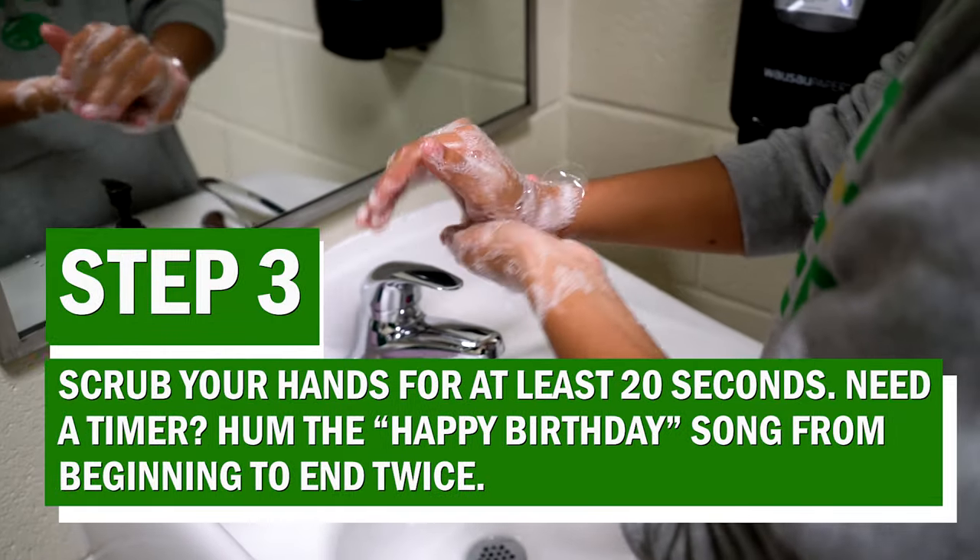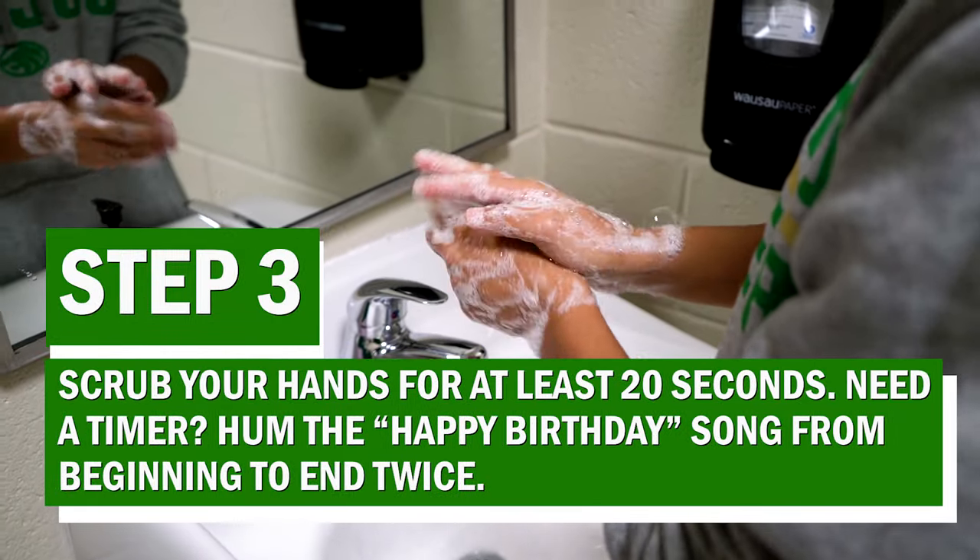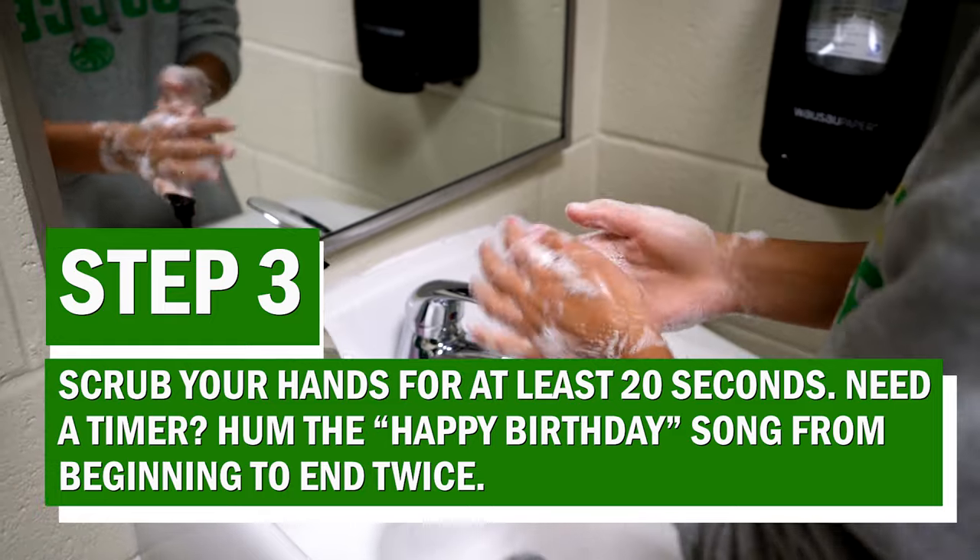Step 3: Scrub your hands for at least 20 seconds. Need a timer? Hum the Happy Birthday song from the beginning to end twice.